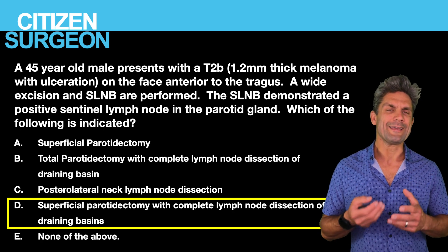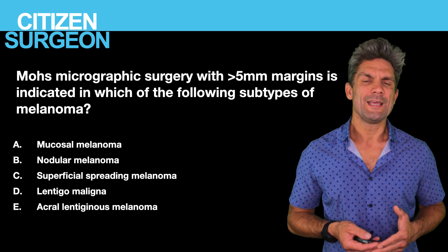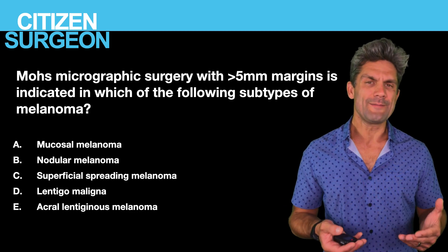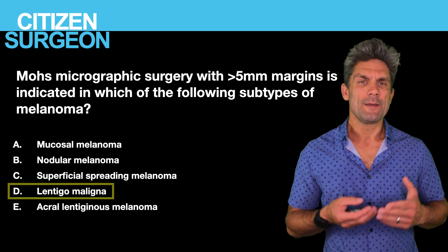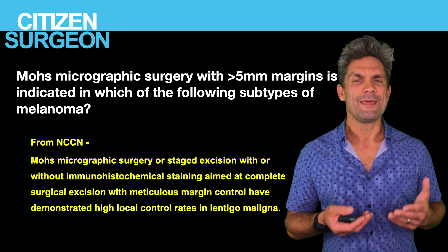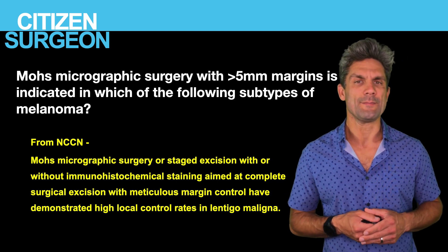Answer ten: Mohs micrographic surgery with greater than 5mm margins is appropriate for lentigo maligna melanoma. There is good literature showing that Mohs micrographic surgery is safe in lentigo maligna melanoma.